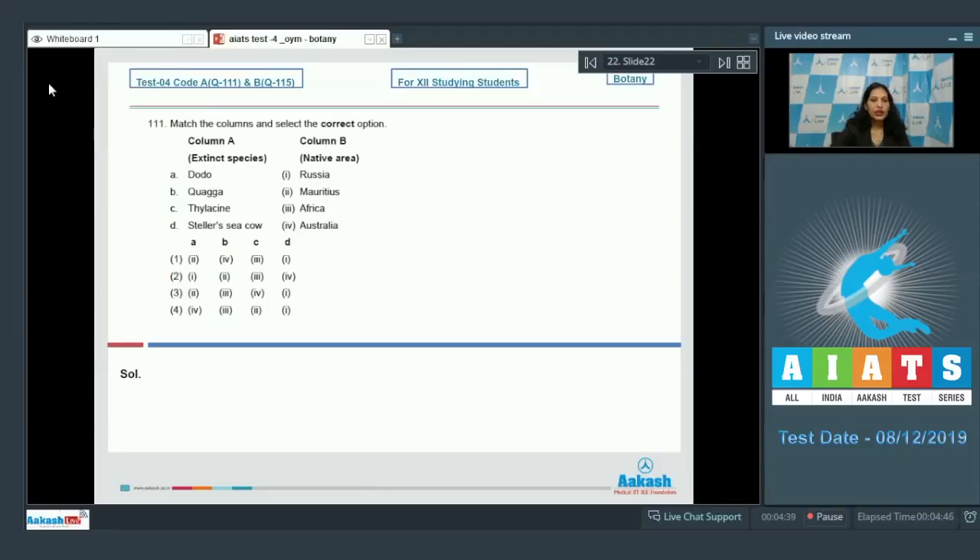Question number 111: match the columns and select the correct option. In column A, extinct species are given, and in column B their native areas are given. Dodo is native to Mauritius, so A matches with second, ruling out options two and four. Quagga is native to Africa, so B matches with third.